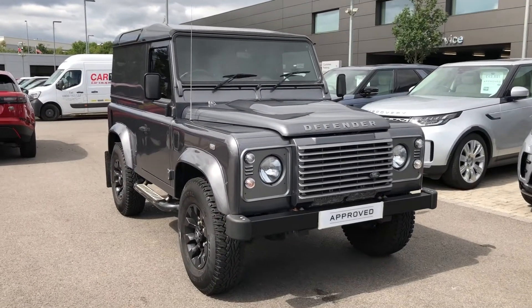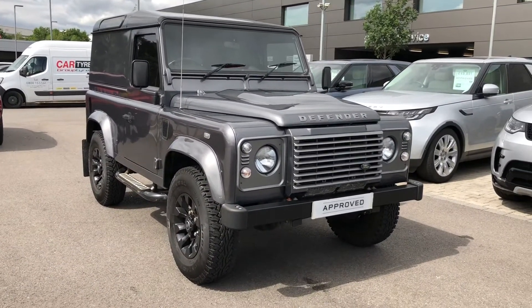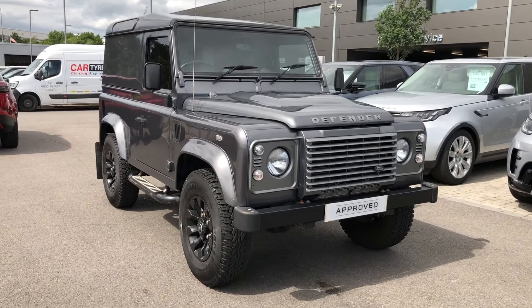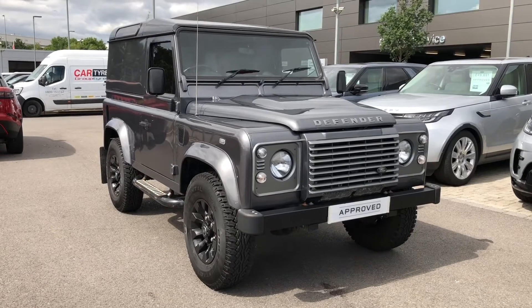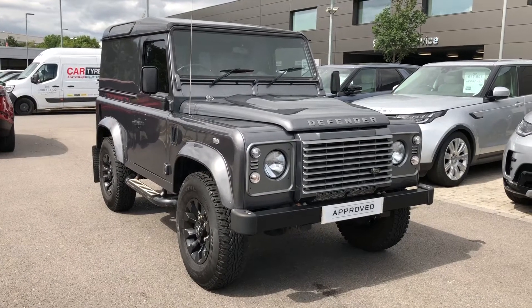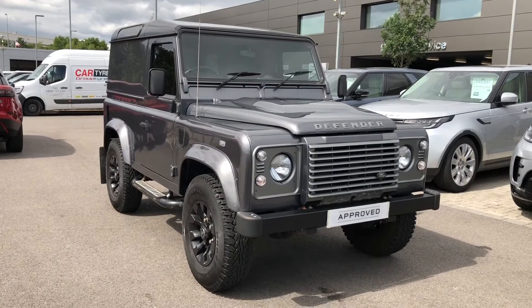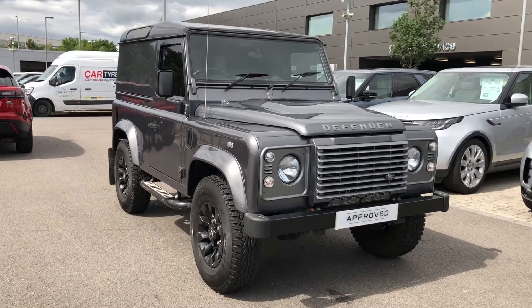Hello, welcome to Stafford Land Rover. Today I'm going to show you around this Defender 90 XS hardtop in Corris Grey. This car's previously had one owner and, as it's an approved used vehicle, you have a minimum 12 months approved warranty along with 12 months 24/7 roadside assistance.